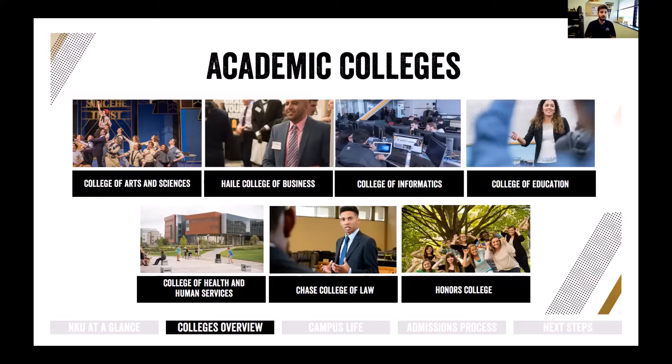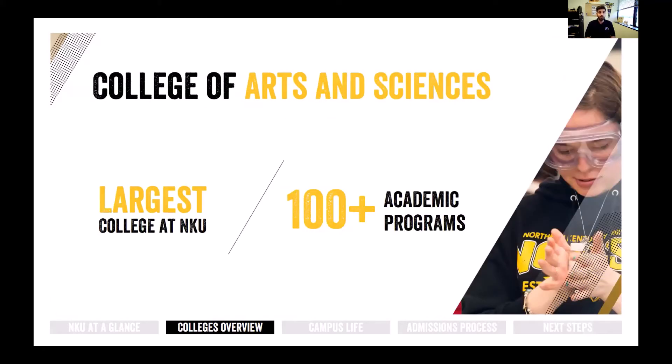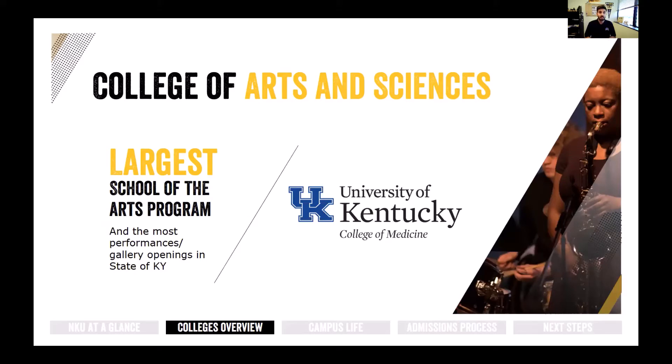The College of Arts and Sciences is the largest college at the university, housing over 100 different academic programs — anything from biology, psychology, sociology, anthropology, really anything that ends in 'ology.' There are many research opportunities in specific fields like biology. It's also home to the largest school of the arts program in the entire state of Kentucky, meaning we have the most performances and art gallery openings of any school in Kentucky, giving our arts students the chance to showcase their work before they've even graduated.